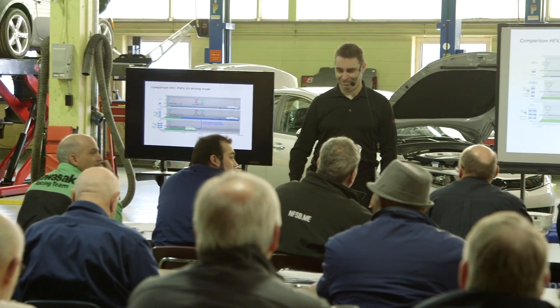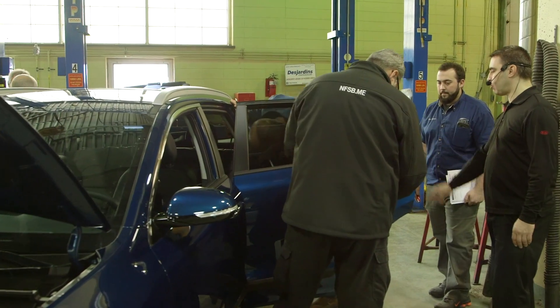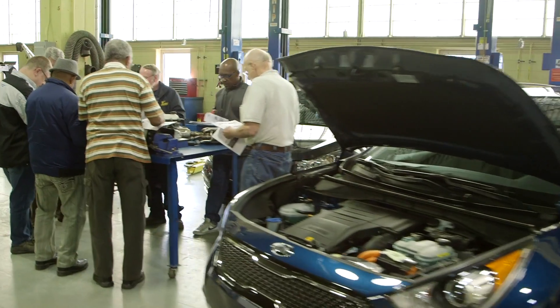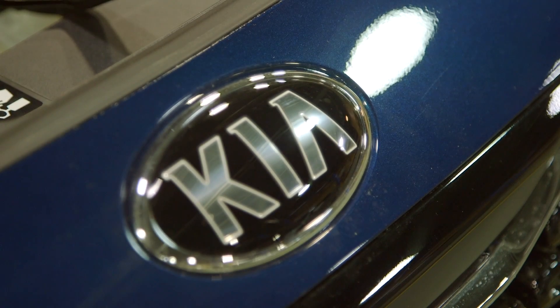We were lucky enough to secure the services of Yves Verset. Yves is a fantastic guy with lots of experience in hybrids and he trains for Kia. We have fantastic relationships with our Kia dealers in the area, so it was almost a no-brainer — we have an excellent trainer and dealers who are more than willing to help us out. That's exactly how this came about.